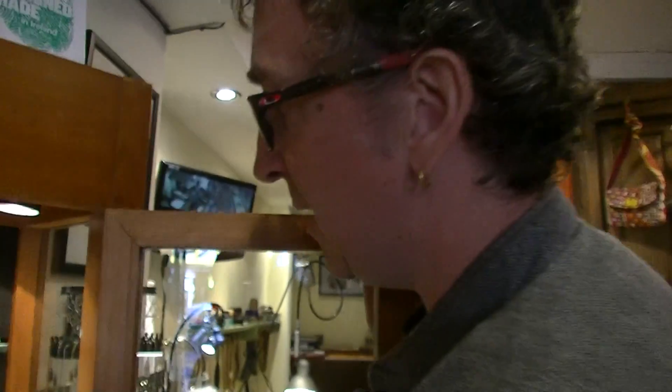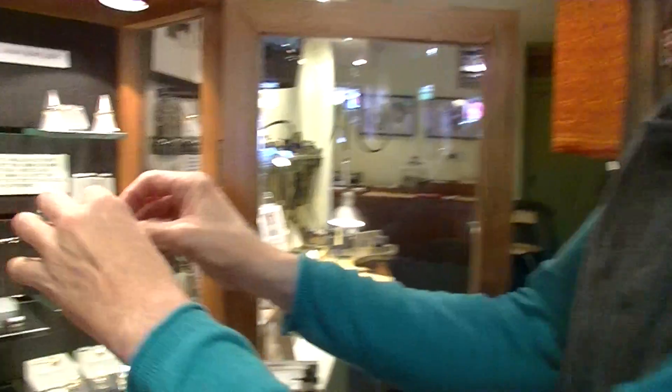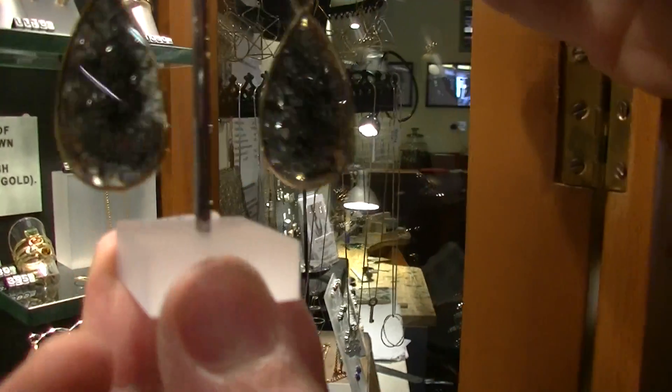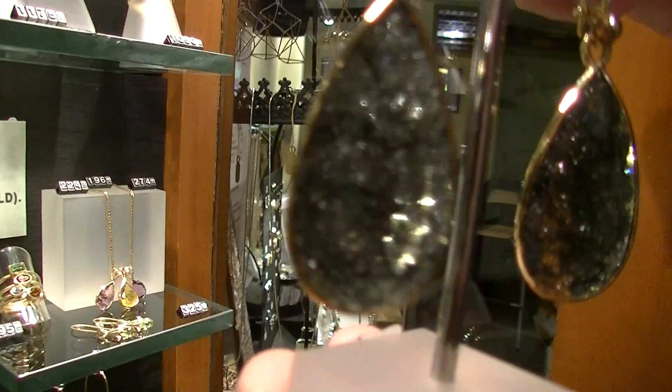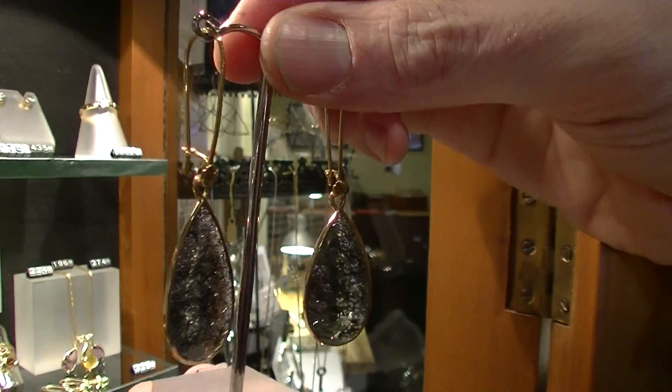A lot of what we do in this shop is we specialize in various quartz. In these pieces, I have what you call a black rutile quartz, and you can see the lovely shine and shimmer off the quartz. These earrings are made with 20 carat gold, so they're a very high quality of gold.